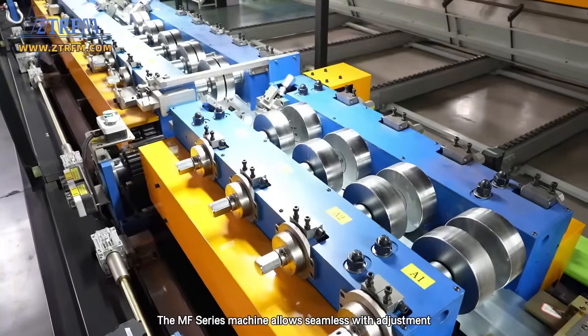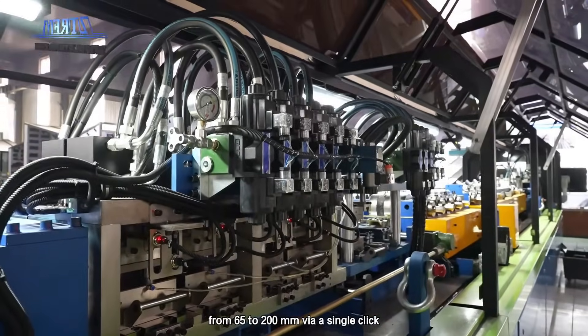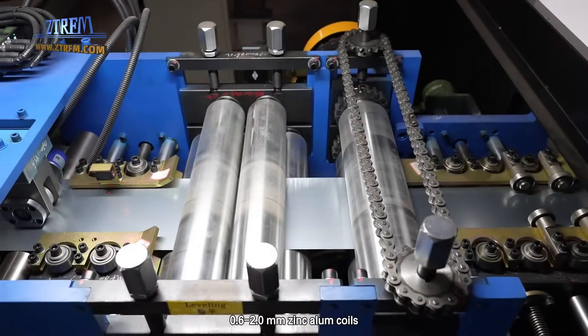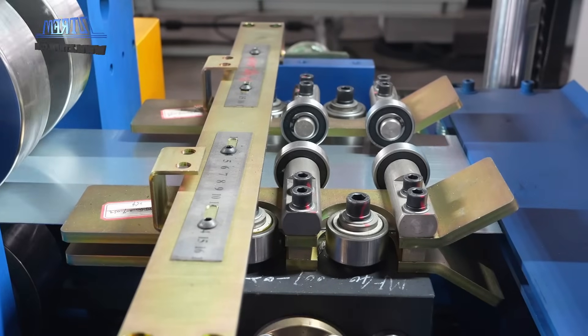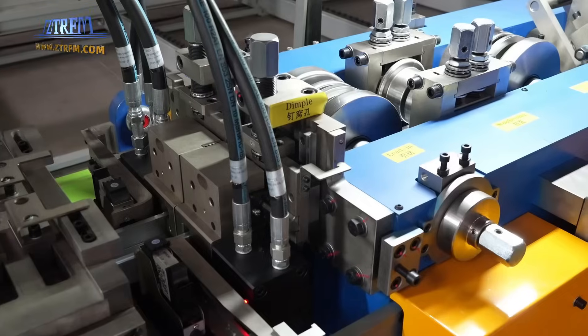The MF series machine allows seamless width adjustment from 65 to 200 mm via a single click. Its wide material compatibility — 0.6 to 2.0 mm zinc alum coils — offers architects greater design freedom. Built-in Frame Mac CAD software integrates with Vertex for precise punching,